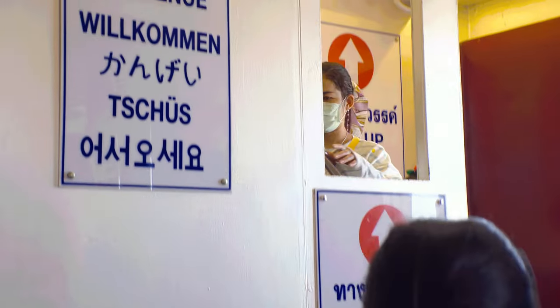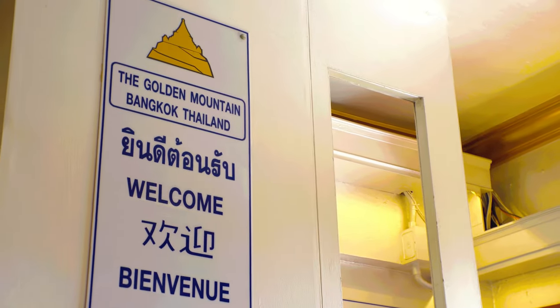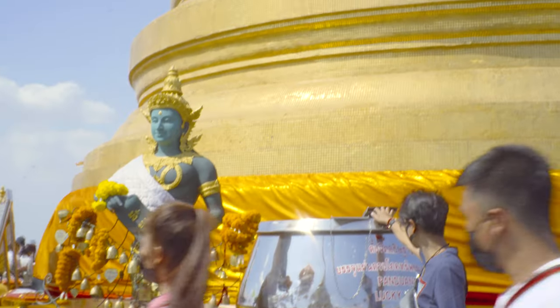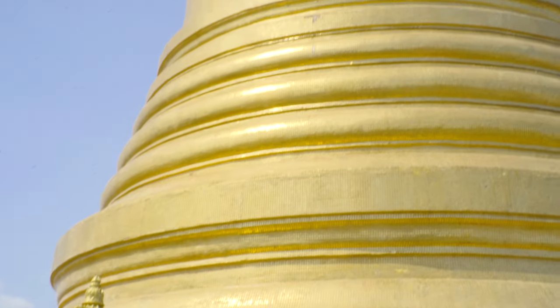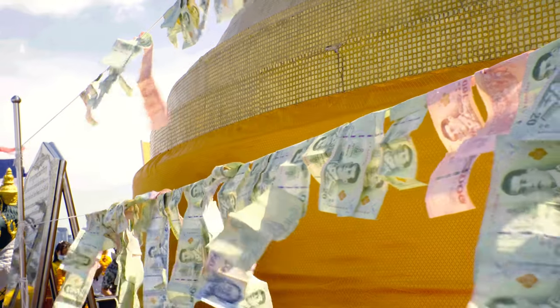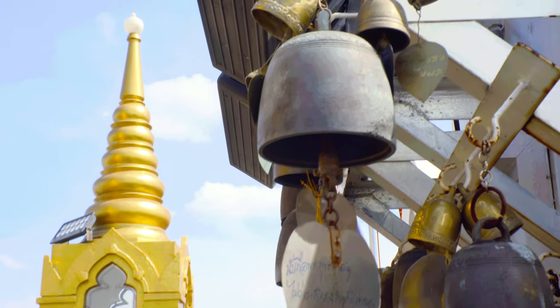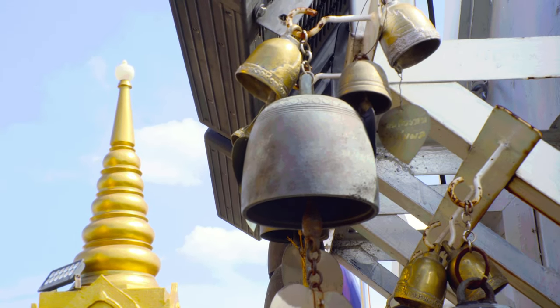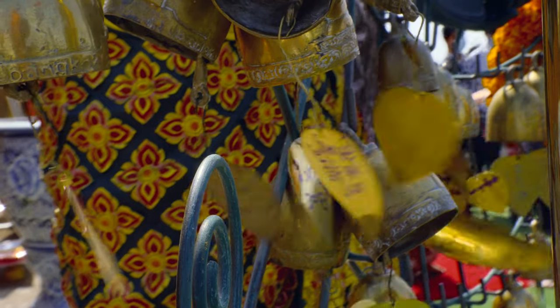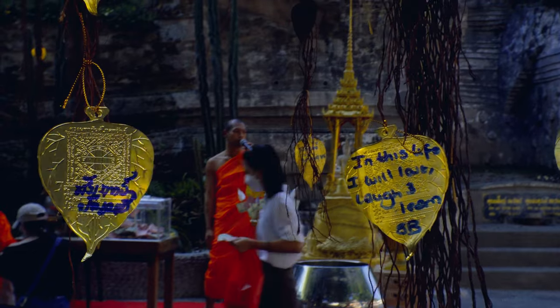To reach the rooftop chedi, you'll climb a small staircase near the Shrine Hall entrance. The chedi is made of gold ceramic tiles. During festivals, you'll see the chedi wrapped in colored cloth. Inside the chedi are the Buddha's teeth, gifted to King Rama V by the British government. You'll also find messages and names written on heart-shaped gold leaves hanging from bells. You can buy a leaf and write your message or wish.